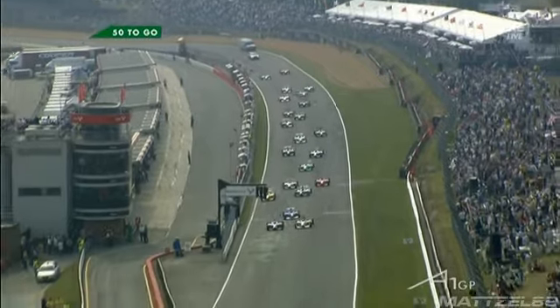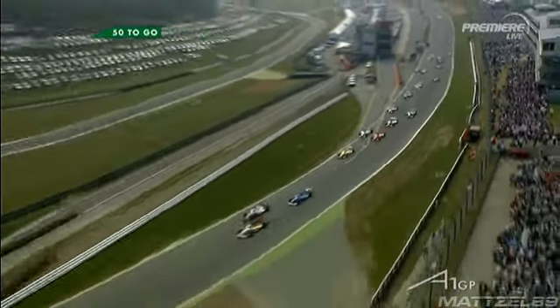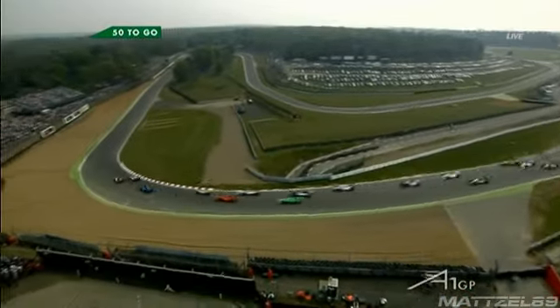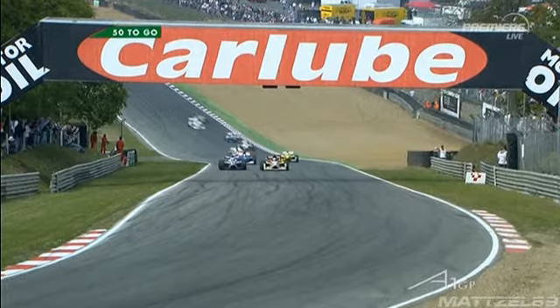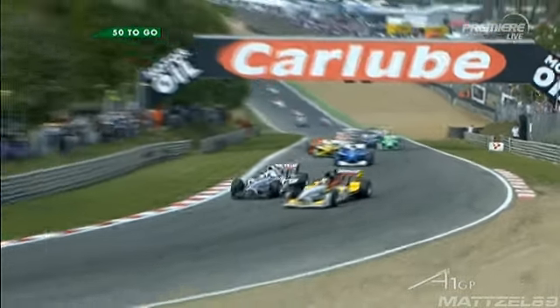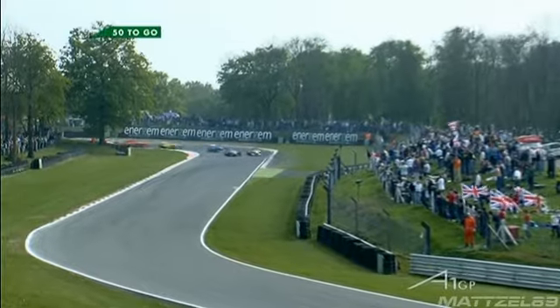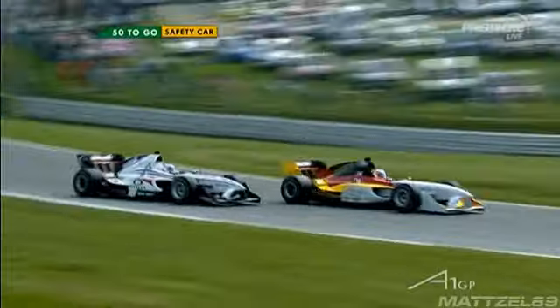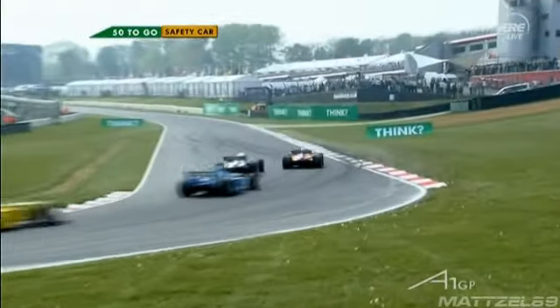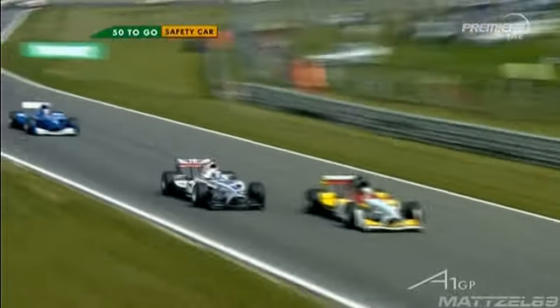We get underway and it's a good start from Germany, going side by side with Team GBR into Paddock Bend. This is going to be a close battle. Germany going around the outside, Robbie Kerr on the inside — they're still side by side. Germany trying to shut the door. He's got to go around the outside of the hairpin, and if he does that, he might have the inside line for Graham Hill Bend. They're still side by side. Germany now just takes the lead. Robbie Kerr will try and cut back on the exit, but Germany shuts the door and Germany leads.